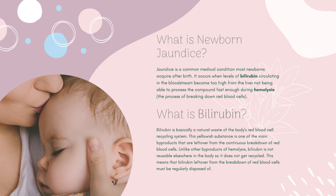Bilirubin is basically a natural waste of the body's red blood cell recycling system. This yellowish substance is one of the main byproducts left over from the continuous breakdown of red blood cells. Unlike other byproducts of hemolysis, bilirubin is not reusable elsewhere in the body, meaning it must be regularly disposed of.